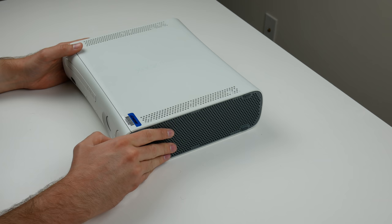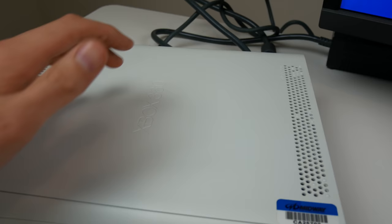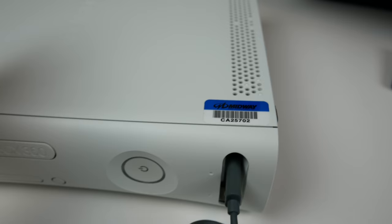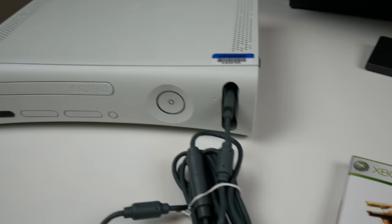Alright guys, I got everything plugged in - got my wired controller plugged in, AV cable and power cable plugged in. I'm still concerned about this Midway sticker. It says CA25702 Midway. Maybe this unit was like a demo unit at a Midway store, but Midway is a game publisher and developer, so I don't think they had a store. I'm a little concerned that maybe it's been used before, even though the seller said it's brand new. So let's go ahead and boot this bad boy up - first we've got to get past the red ring of death. Three, two, one.